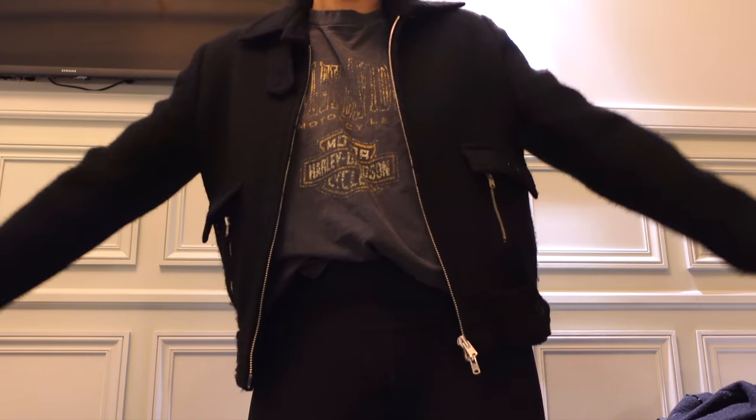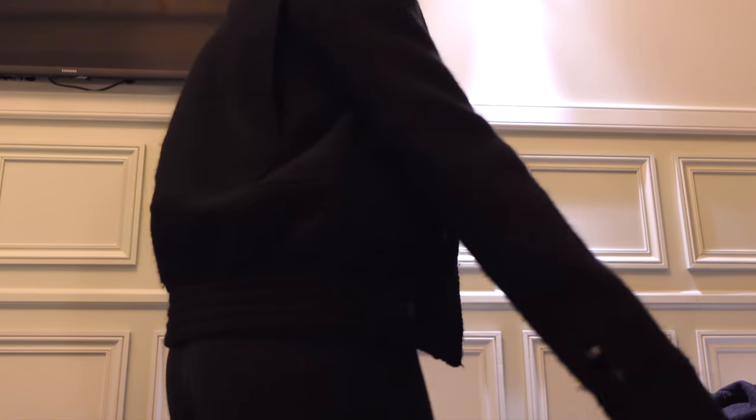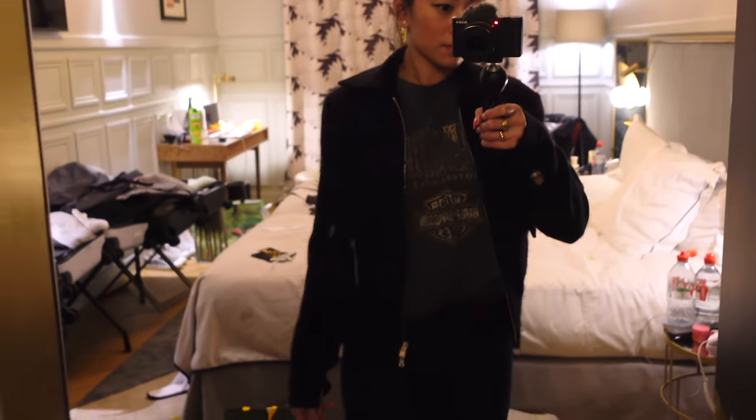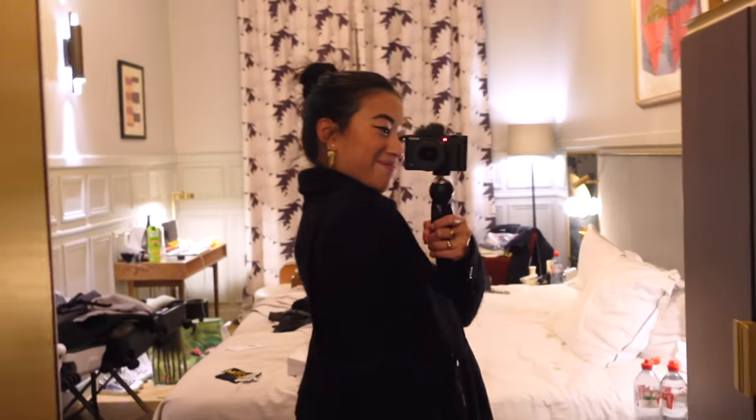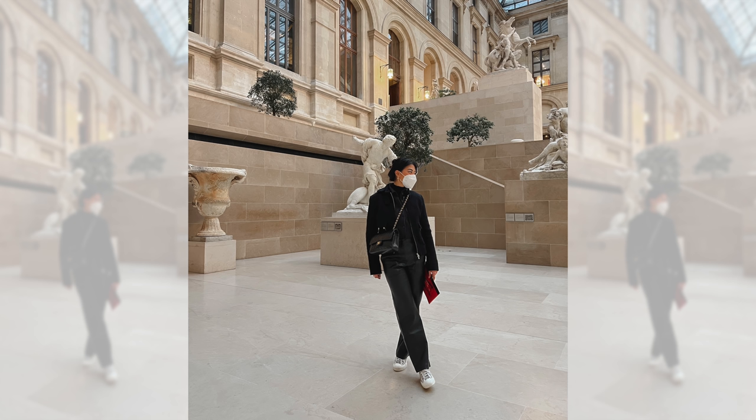I also thrifted this jacket from a vintage store near Valois Vintage. It's actually from Chloe — I'm obsessed with it. It's kind of a wool tweed material and I love the crop cut. I've been wearing it a lot recently. I picked it up because I don't have anything like it in my collection, and I got it for around 200, which for a vintage Chloe jacket I love that much is a great deal.